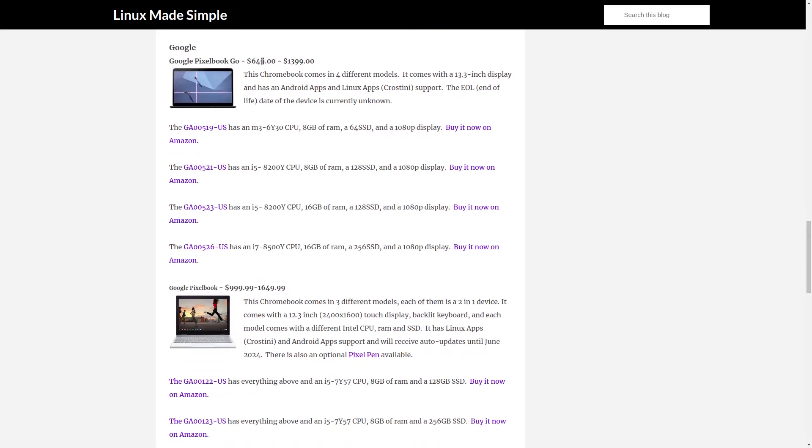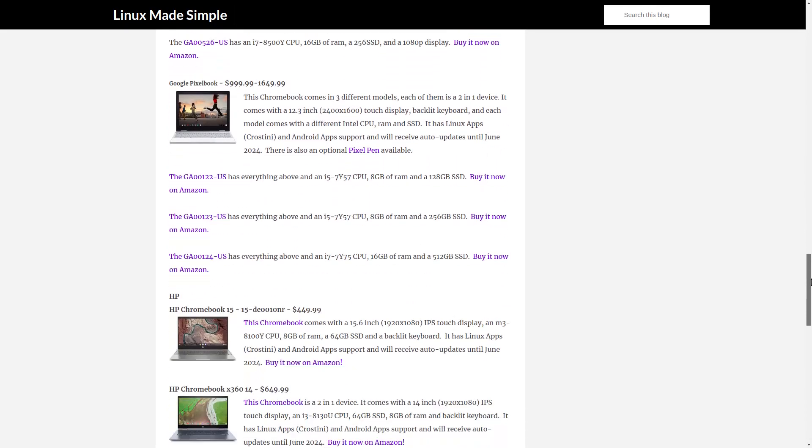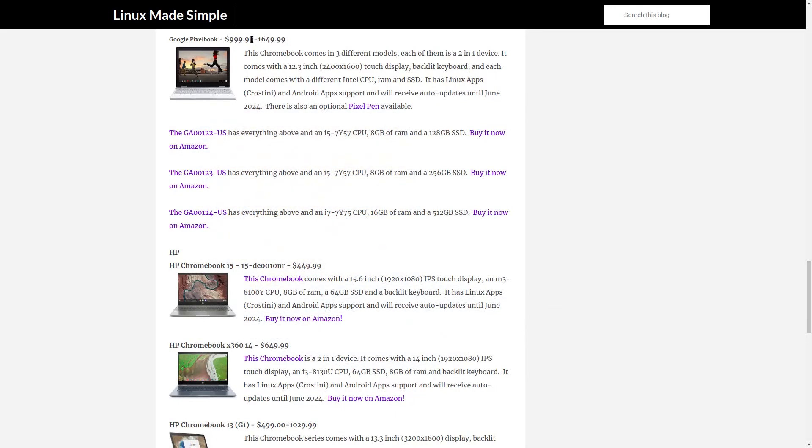Google. The Google Pixelbook Go — it comes in 4 different models with different hardware specifications. The Google Pixelbook — it comes in 3 different models with different hardware specifications.